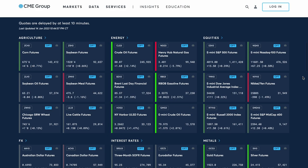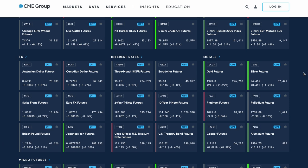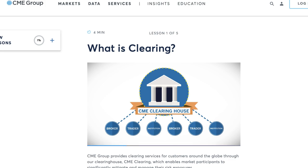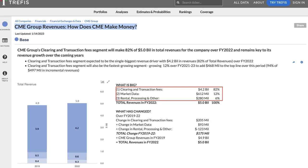CME exchanges allow investors and traders to trade futures, options, cash products, OTC products, and other derivative products in many asset classes in order to manage risk and to make profits from speculating on asset prices. CME exchanges allow trading in many different asset classes including agricultural commodities, energy, stock indexes, forex, interest rates, metals, real estate, weather, and even crypto such as Bitcoin and Ether. CME also owns CME Clearing, which is one of the largest counterparty clearinghouses for derivatives. CME earns revenues from two main sources: clearing and transaction fees, and market data and information services.